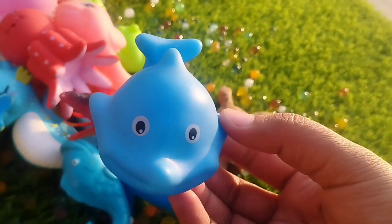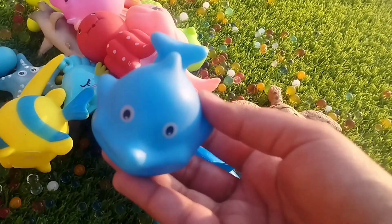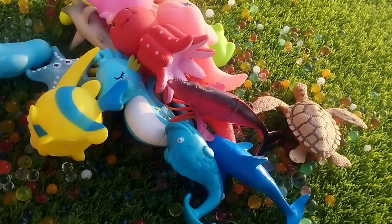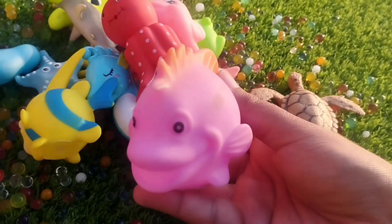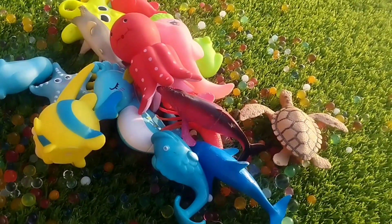Today we have a lot of sea animals. The first one is a blue whale. The next one is a catfish. This is a catfish.